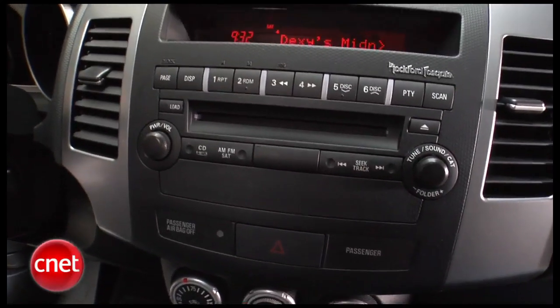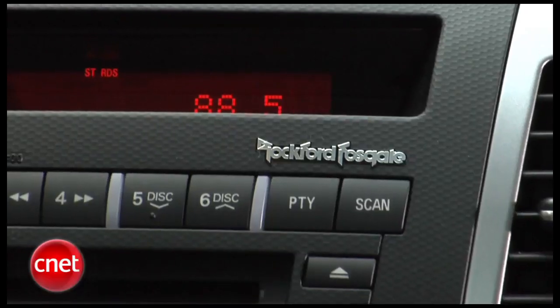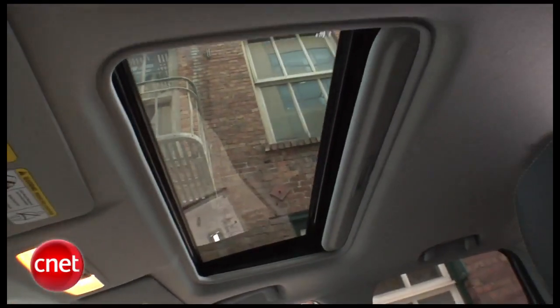We have an upgraded but not the big kahuna head unit in our Outlander, so we're a little starved of tech. But the package we have brings us Rockford Fosgate Audio, Lane Guidance Technology, and a sunroof — not really related, but it's a pretty well-priced package. More on that later.